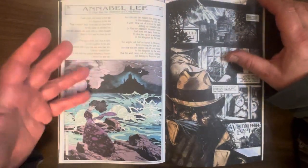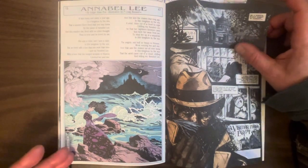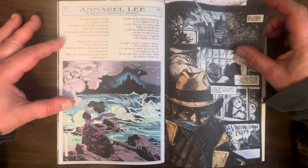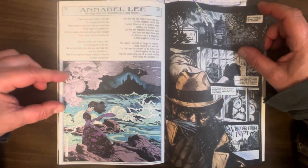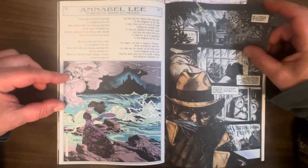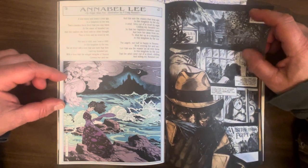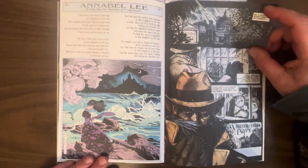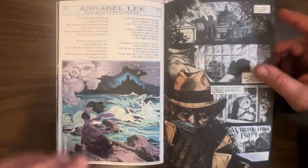This is nice — a one-page illustration. P. Craig Russell does a beautiful illustration for the poem 'Annabelle Lee' by Edgar Allan Poe. What can you say about P. Craig Russell that hasn't been said before? It's beautiful colors — I'm sure he colored this himself because he's such a good colorist. That's great stuff.